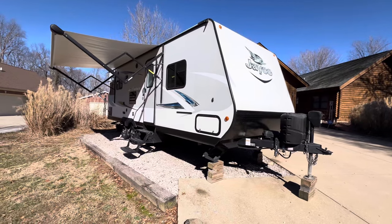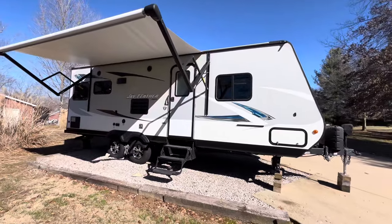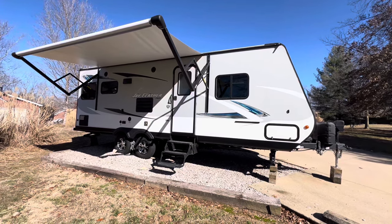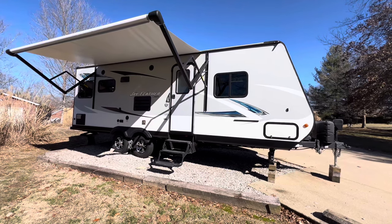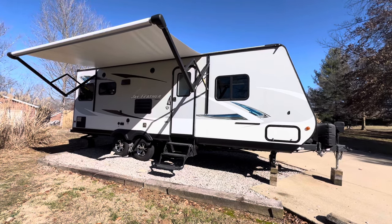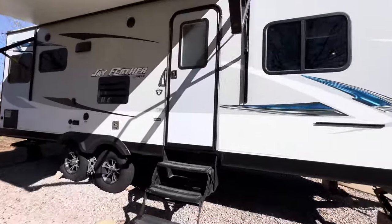Brian here with HelpSellMyRV.com out of Louisville, Kentucky, where all RVs are for sale by owner. I'm up here in Georgetown, Indiana to do a walk-around on this beautiful 2017 Jayco J-Feather 23 RLS trailer with the slide out on the back. Overall condition, 1 through 10, 10 being the best, I would give it a 10. I went through pretty much the whole trailer and found no issues except there's a little bit of wear on the queen bed, but let's go ahead and get started on the inside.